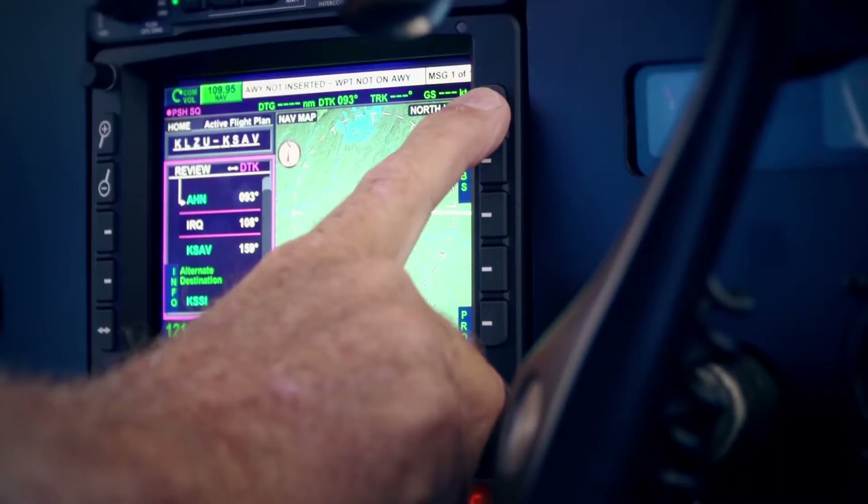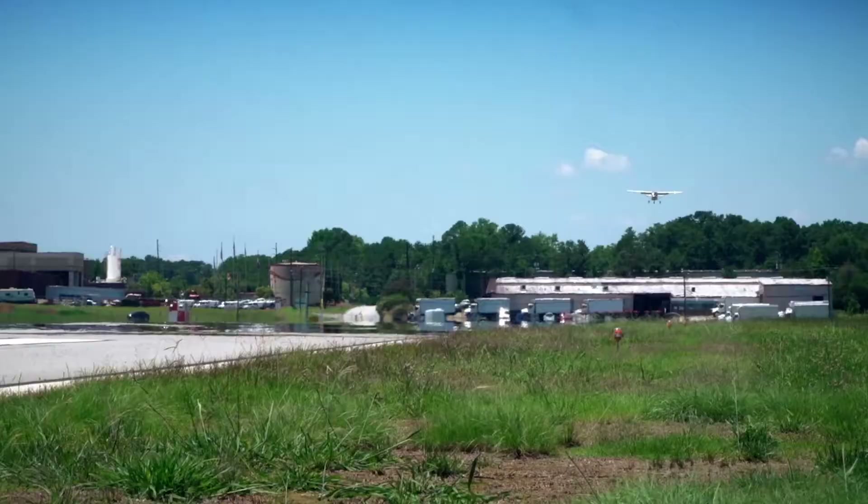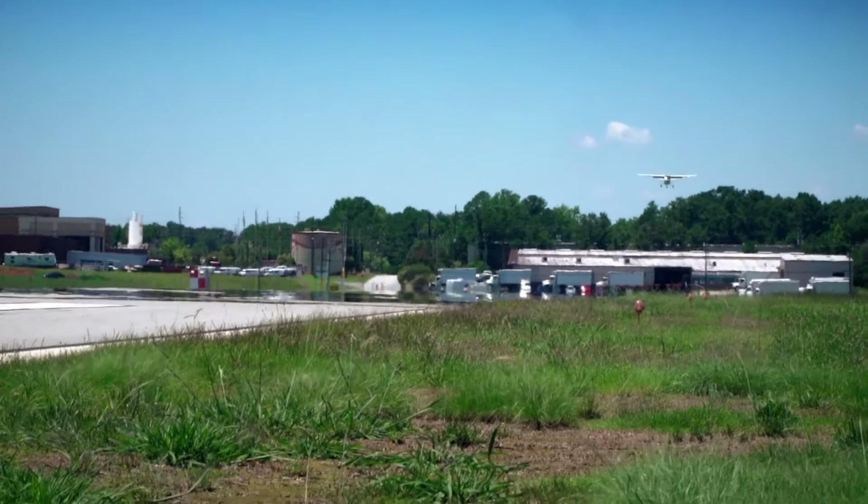Once I get that, I simply push the direct button on the KSN-770, select waypoints, intersections, and the listing comes up. I tap it, select enter, and the STEC-50 makes a nice gentle turn and I'm on my way.